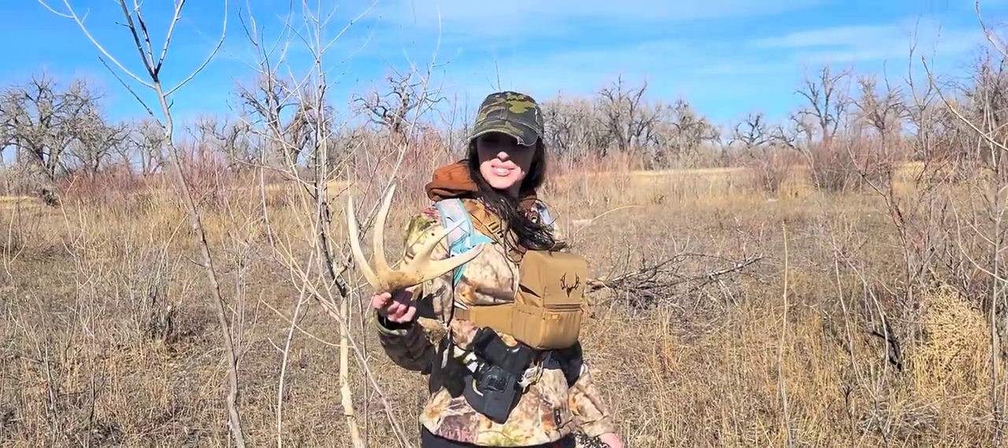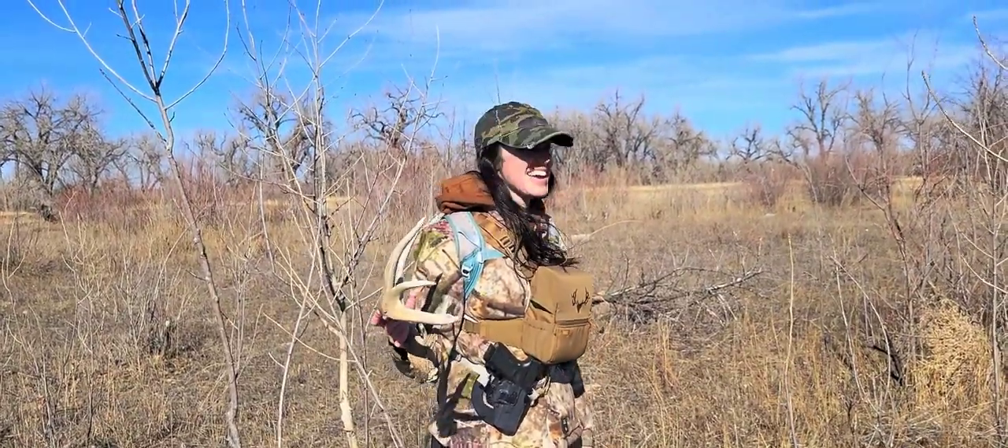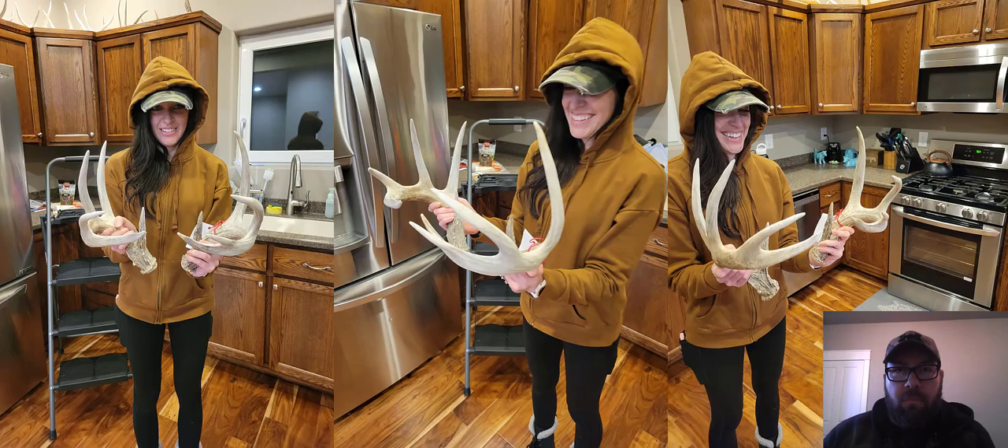That might be your biggest one, or close to it — pretty close for whitetail. When we got home I looked at the shed I'd found in that same area two years earlier, and you tell me — it definitely looks like a match. We found those sheds 200 yards apart, so I'm pretty sure that's off the same deer.